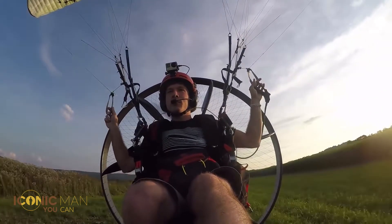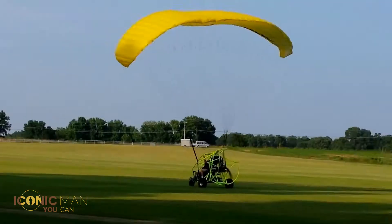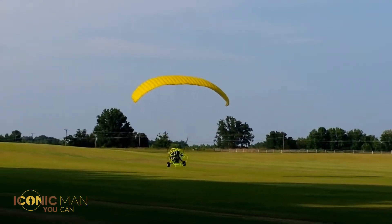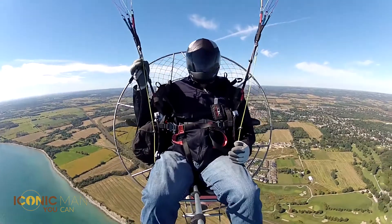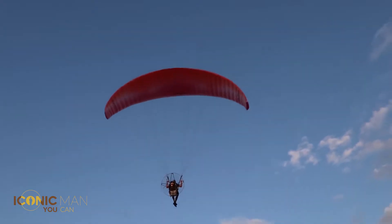Paramotors can be split into two main categories based on departure type: on wheels and on foot. Depending on this, the motor placement differs. In the first case, the pilot can relax on an attached car of small dimensions, which usually has three or four wheels.